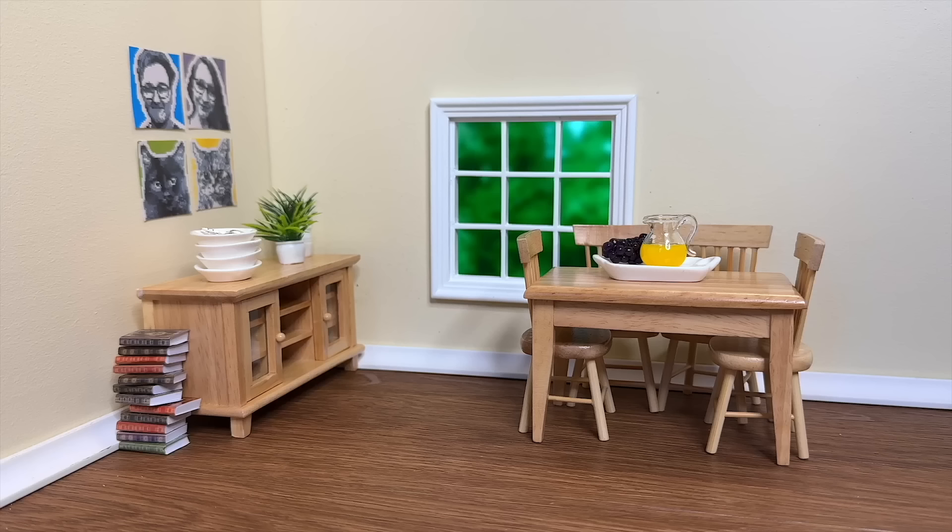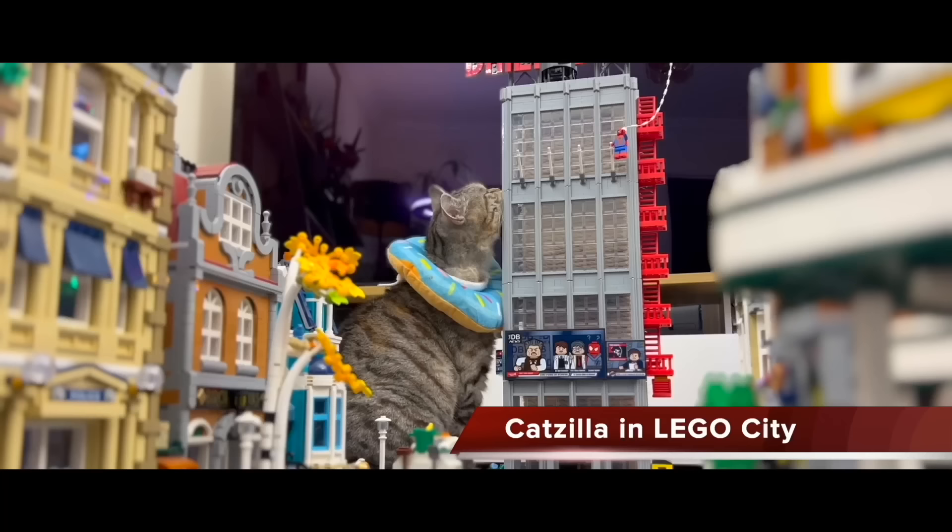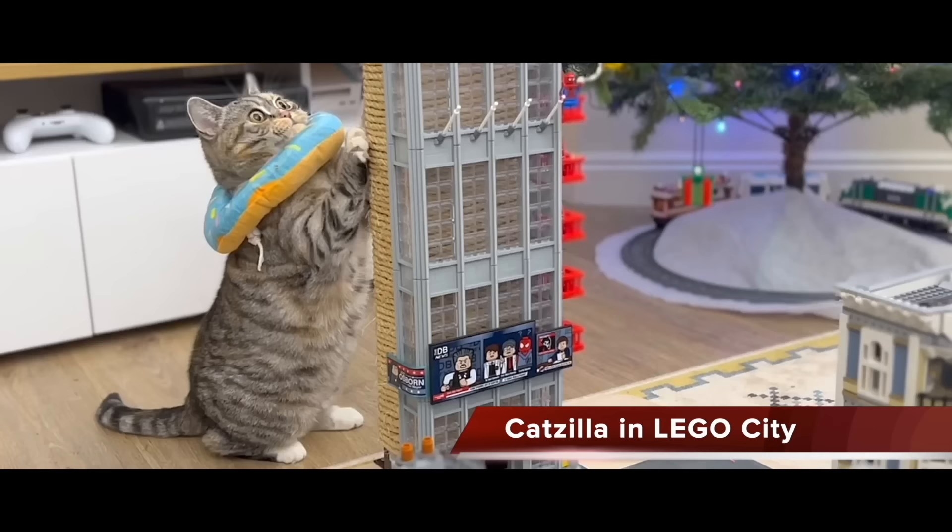Ralph wasn't actually hiding because he doesn't fit — it's a doll's house. Bella then came along and well and truly destroyed it. I guess she got a lot of practice in that Catzilla video a few years back.